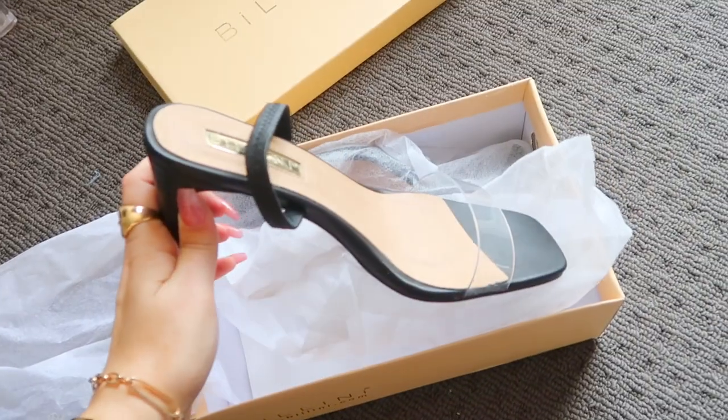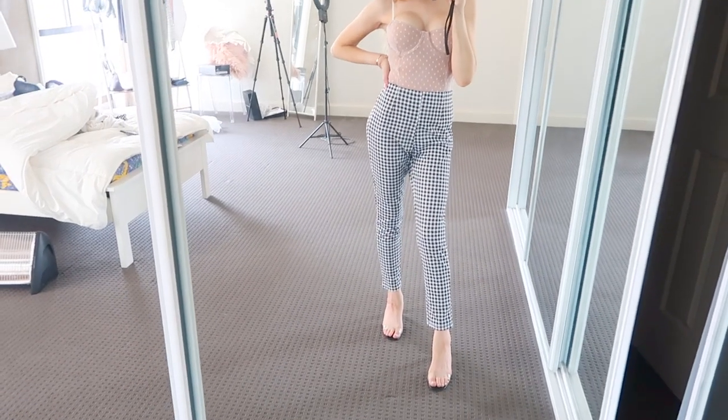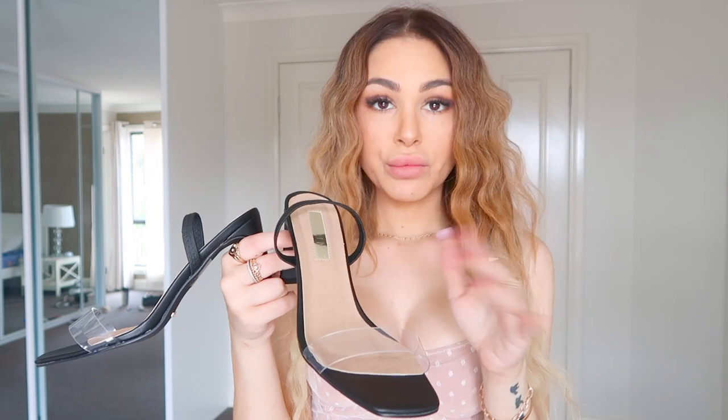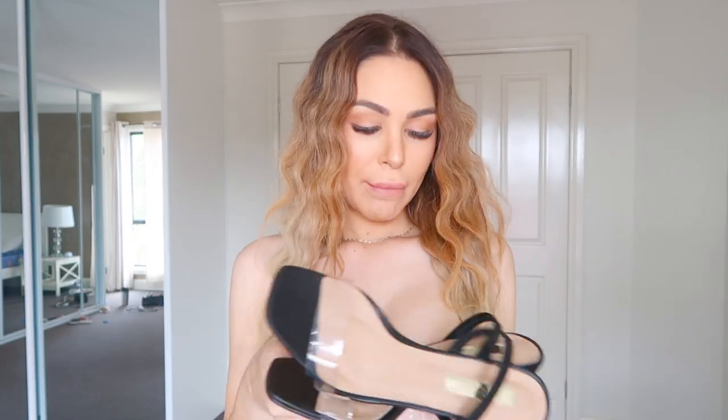I also picked up some heels! The style name is 'Sorella' in a size seven. They're a wide, clear belted heel — not thick, not thin, but wide. They're very comfortable; I have no problems walking or standing in them. I absolutely love them and really needed a pair of black heels like this.